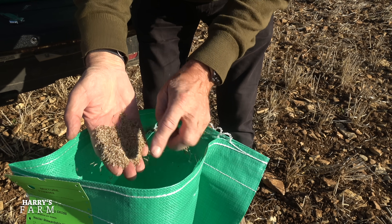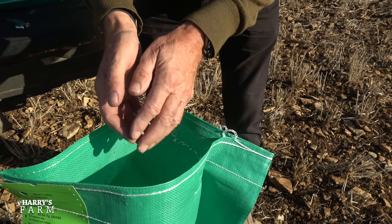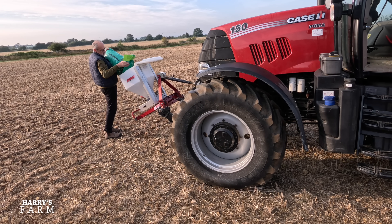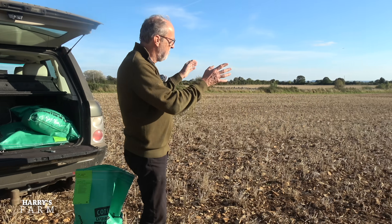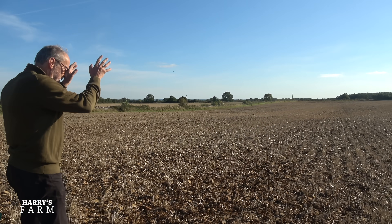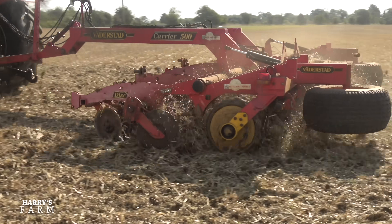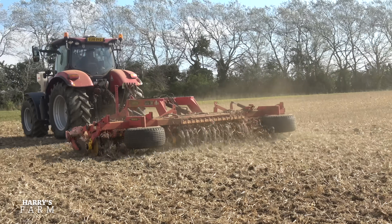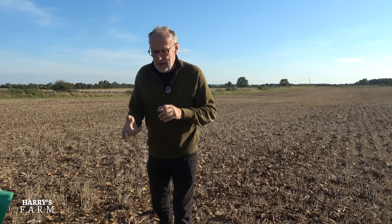You can see the mix — it's grass with wildflowers in it. You can see different seeds in there, though I'm not entirely sure what all the wildflowers are. I need dead still conditions to be able to spin it with a consistent width; it won't spread very wide when it's windy and you don't want it blowing all over the place. The job is about 1.8 hectares of this corner — taking out the area that always floods.